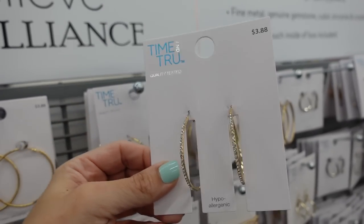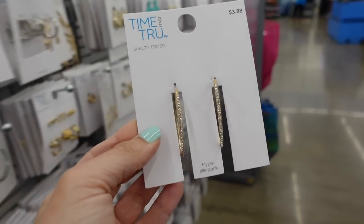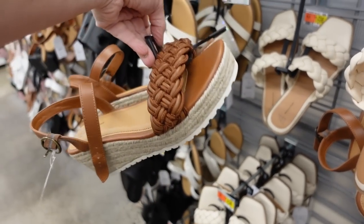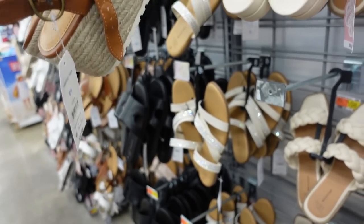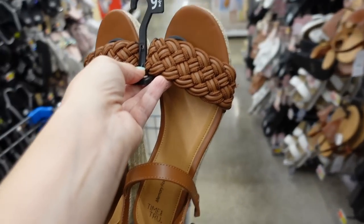For earrings, a simple gold tube with rhinestones — hypoallergenic, feels really light, $3.88. For shoes I'm going with the Time and True wedges. These have that espadrille bottom, rubber rounded toe with weave detail, and an ankle strap. They're $24.98.